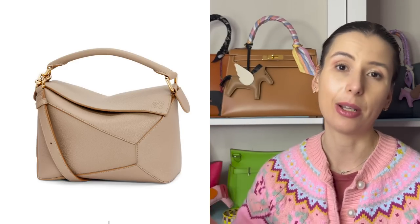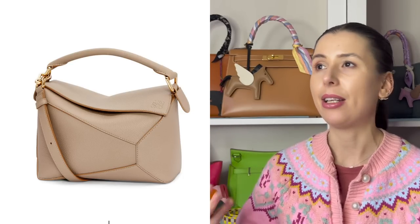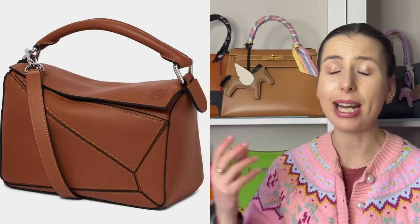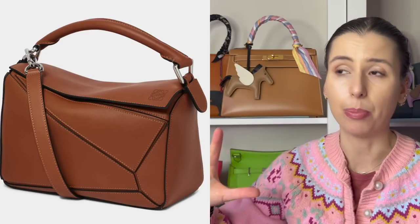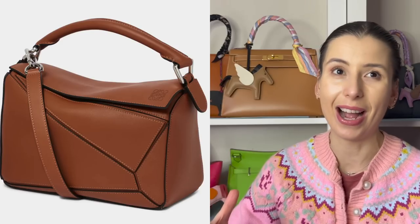The most beloved puzzle bag is probably the classic tan one, and that's the regular puzzle bag. This is going to be phased out and replaced with the puzzle edge design.